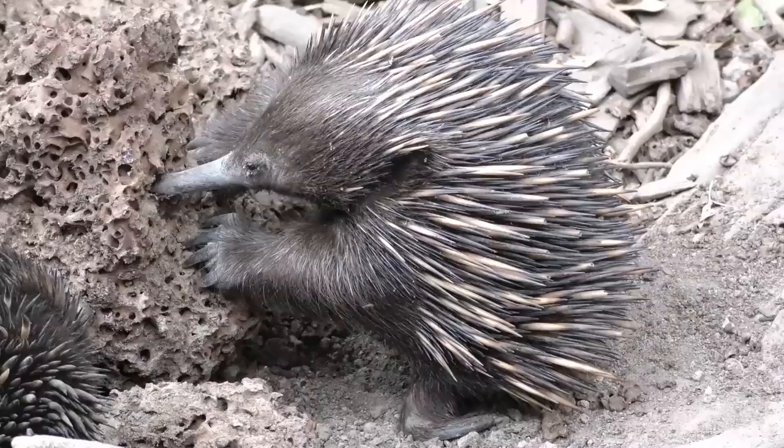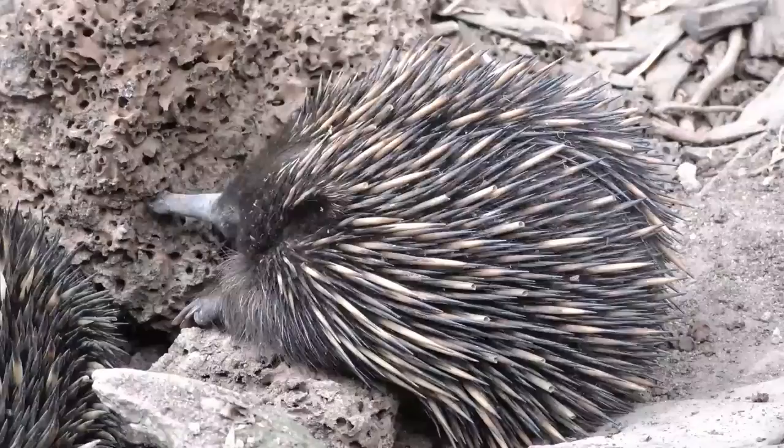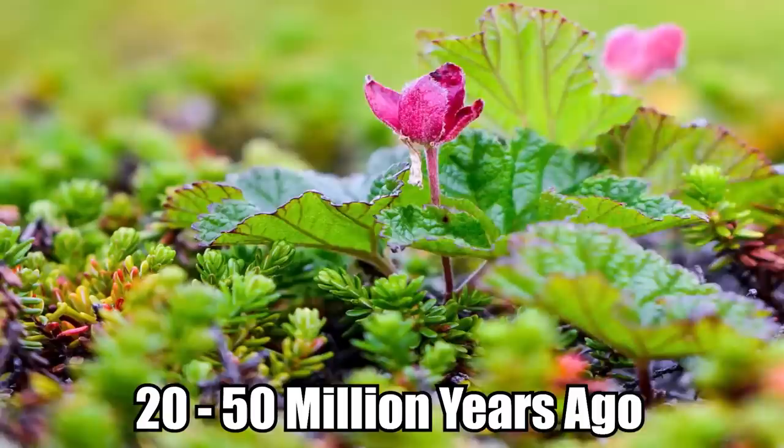Number 9: Echidna. Found throughout Australia, New Guinea, and Tasmania, and known for their porcupine-like spines, echidnas are also sometimes called spiny anteaters. Along with platypuses, these unique creatures constitute the world's last surviving monotremes, or egg-laying mammals. Echidnas are terrestrial, having evolved from an ancient aquatic ancestor between 20 and 50 million years ago.